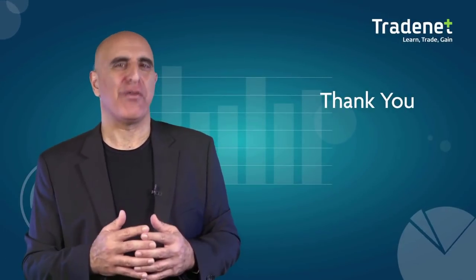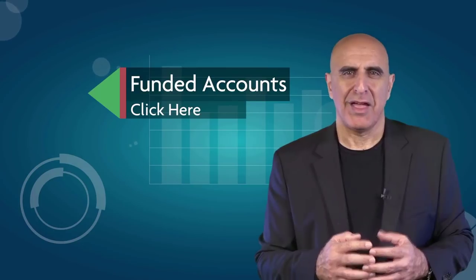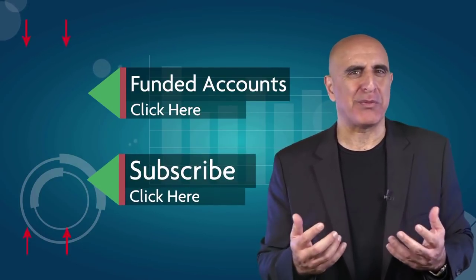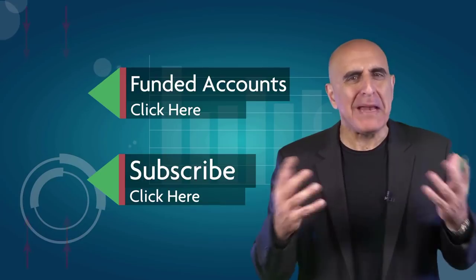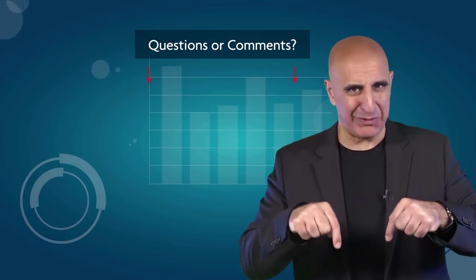Thank you for watching our video. Before you go, we invite you to join the TradeNet trading team. Our professional analysts will teach you how you can trade stocks from your own home without risking your own money. Click here to learn more about our funded accounts program. If you liked this video, please subscribe to our YouTube channel where you can view many more stock trading videos. Questions or comments, please submit them below.